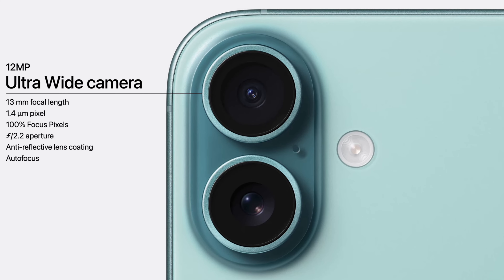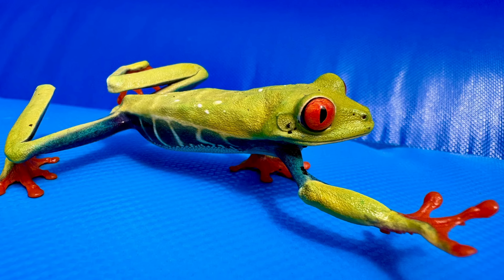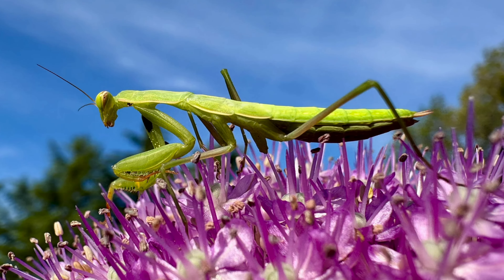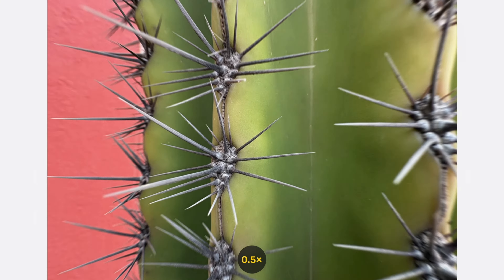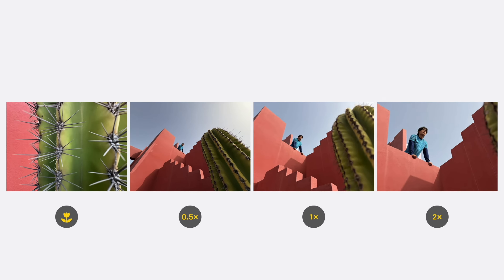The ultra-wide camera has also gotten a spec bump — it is now f/2.2 instead of f/2.4 like on the iPhone 15. This means 2.6 times better low-light performance and now it has autofocus, giving you the ability to take super close macro photography. So really the two lenses on the iPhone 16 are kind of like having four lenses: the 48MP main wide camera, the 12MP ultra-wide camera, the 12MP 2x zoom camera, and the macro camera.